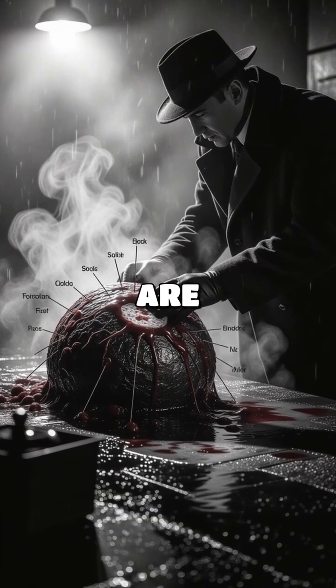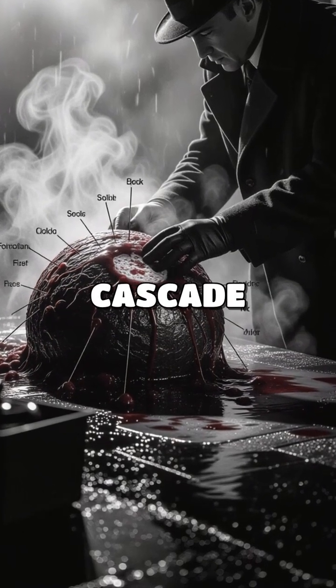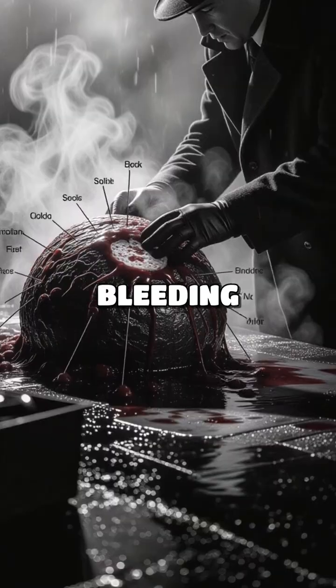Thrombocytes, or platelets, are essential for blood clotting. They initiate the coagulation cascade, which prevents excessive bleeding when injuries occur.